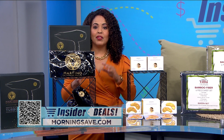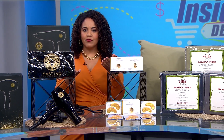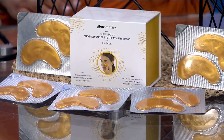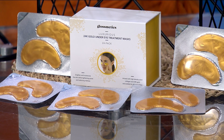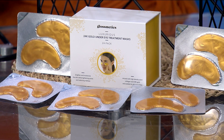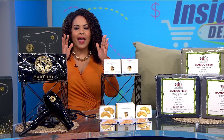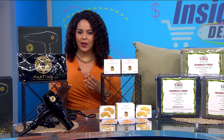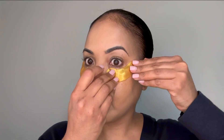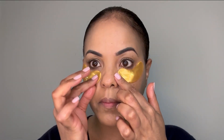Now up next, another beauty find that I'm super excited about. While we can't give you the gift of more sleep, we can help you look like you caught more Z's with this 24-pack of under eye masks from Glossmedics. These masks are made with natural ingredients and are 24 karat gold and collagen infused. After a hectic week, these were a great pick-me-up. They felt very cool and soothing and from the very first application, you'll notice increased hydration, de-puffing and smoothness.